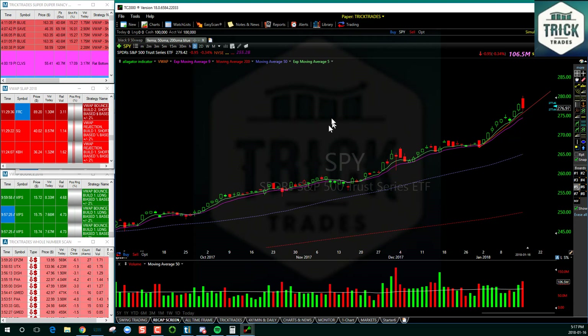I want to point out the Trick Trades scans - these are the scans we have up on screen share. A lot of scanners that people have up in their chat rooms produce thousands and thousands of hits in a day. You can't follow that - that's useless information. It can cause over-trading, it doesn't work, it's too much noise. So we've developed at Trick Trades a few scans that will actually make you money, and that's the difference.